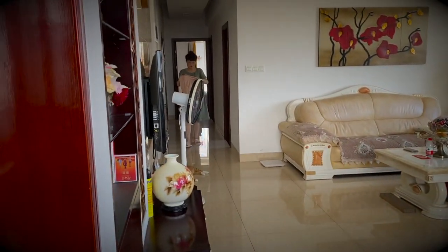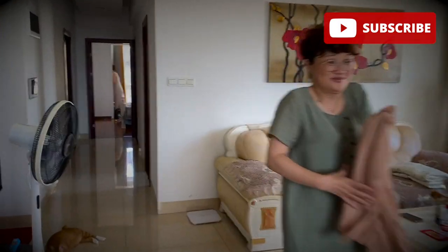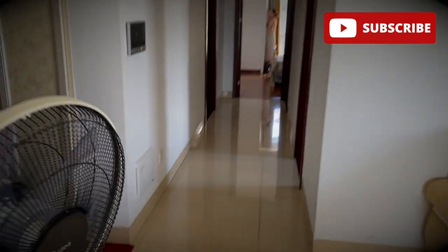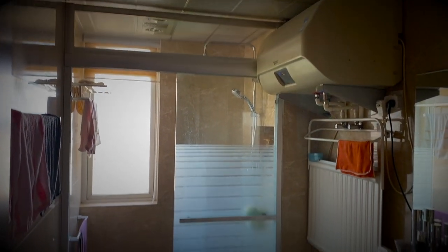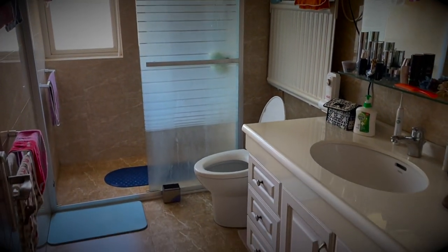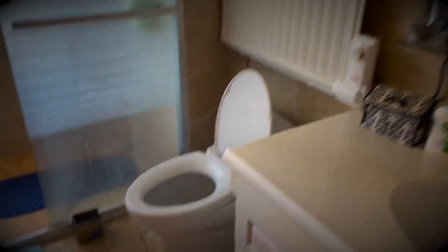There's my mother-in-law — say hello! This house has two bathrooms. This is the bathroom that everyone uses — it's a western shower, pretty nice.